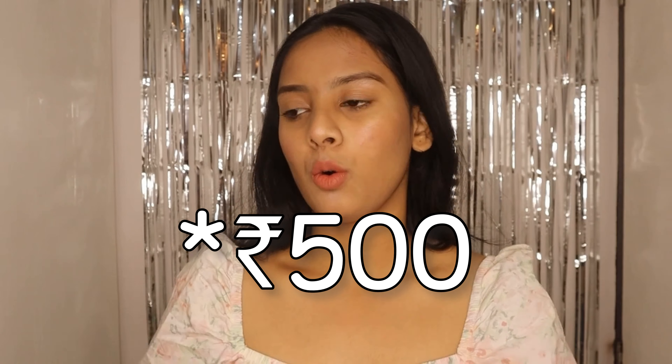Hello guys, welcome back to my channel, or welcome to the channel if this is the first time you're watching me. In today's video I am back again with another haul — in the last haul I did a Flipkart footwear haul, and in this haul I'm going to do a Flipkart summer tops haul.